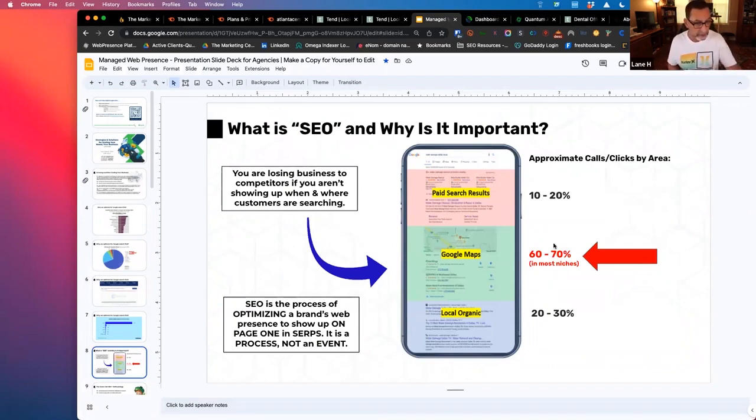If there are 100 searches for 'dentists near me' in any given market, 10 to 20 of them will click on the PPC results, 60 to 70 will click on one of the map pack results, and 20 to 30 will click on local organic. So if a dental practice is only doing PPC, they're literally missing 80 to 90% of all search traffic — only showing up in ads while everyone in between, where the majority of consumers are clicking, they're just not showing up.